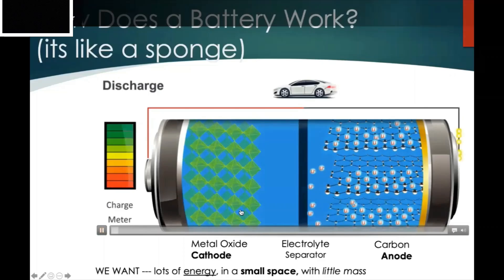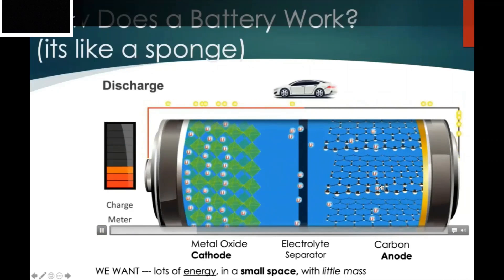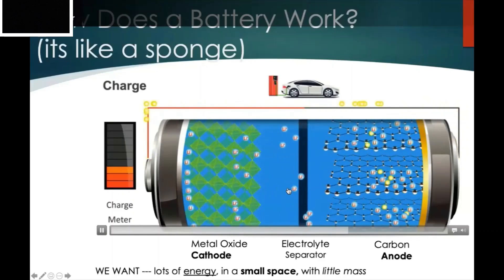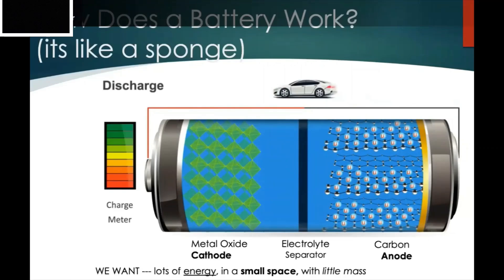As we discharge our battery, lithium ions run from the graphite over into the little spaces in the metal oxide. When we charge our battery, we send the lithium ions back from that metal oxide sponge back over to the carbon. I like to think of this as a sponge — the lithium ions are like water, and you're soaking them up with your carbon sponge. We call that intercalation.